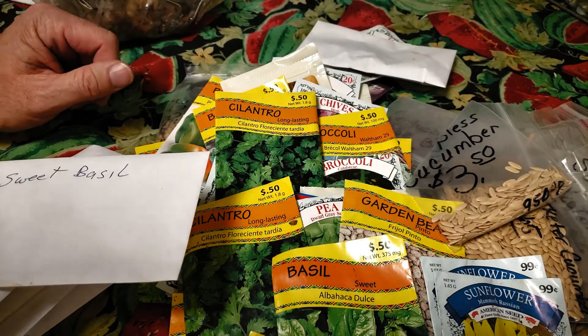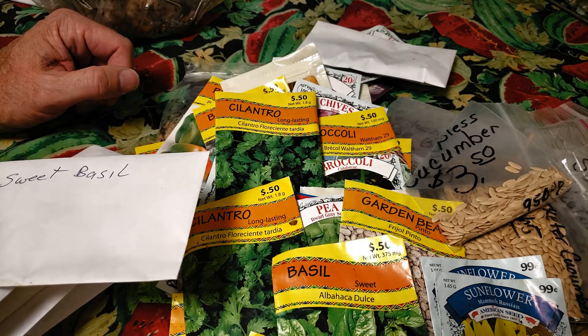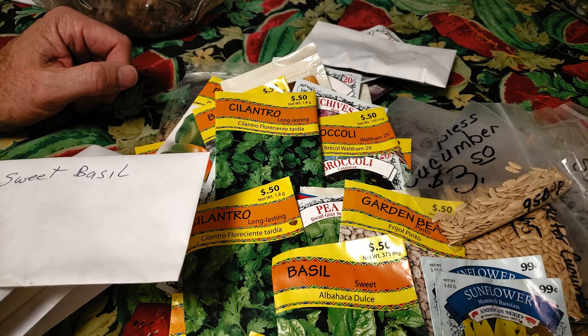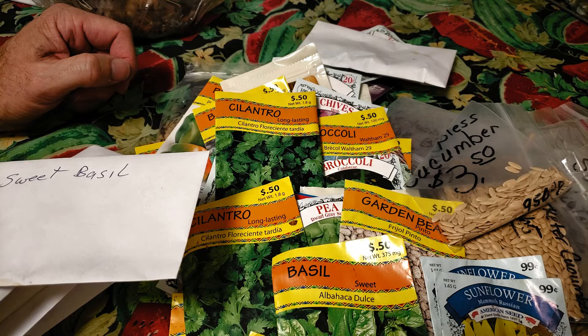Anyway, I guess I better get busy and add those to my collection and clean up my mess. Thanks for watching, y'all. If you like what you see, hit that like button, hit that subscribe button, ring that bell so you don't miss out on anything that's going on here at No-Dough Acres. We appreciate you and have a great day. God bless y'all.